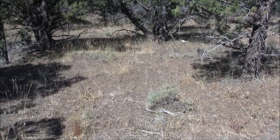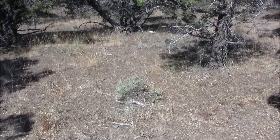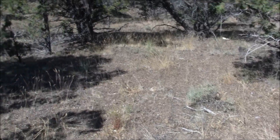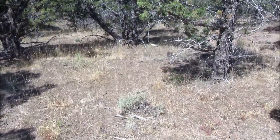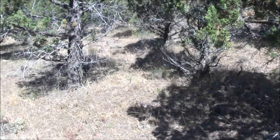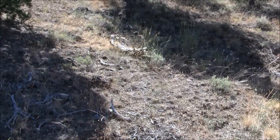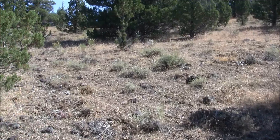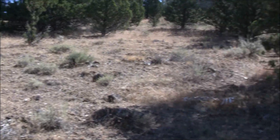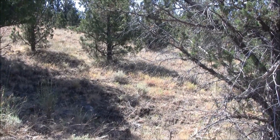I wanted to give you a little example of just how localized this agate can be. This spot right here — you cannot not see agates everywhere. You go right there, you couldn't find an agate to save your life. Just that much different. They just have these little outcroppings, or just little bonanzas. I think we'll call this one 'cow bone' — I don't know why, it just came to me. Anyway, this area, there are literally agates everywhere, just flowing out of the ground. And right there — nothing. That's what makes it fun. That's why it's hunting, not finding.